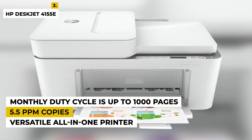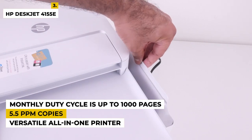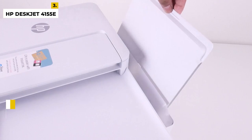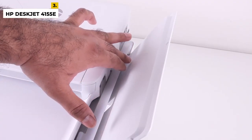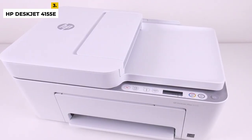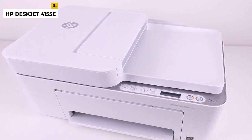Periodic firmware updates will maintain effectiveness and may block cartridges that previously worked. Repurposed HP electronic circuitry enables the use of reused, remanufactured, and refilled cartridges. This product includes a network-ready system that is easy and quick to connect. If you need a printer to get instant help for everyday document prints, you can go with this.